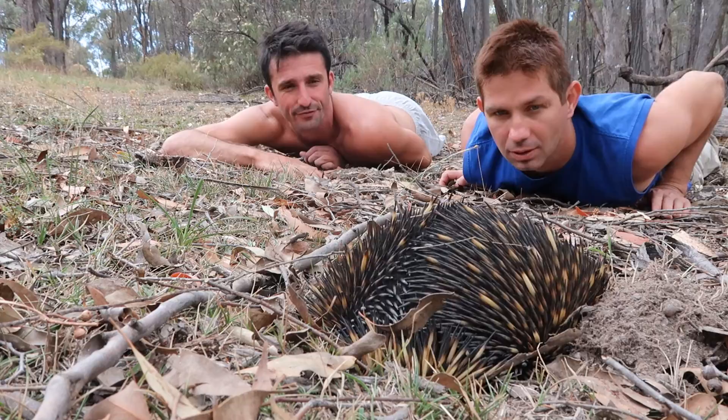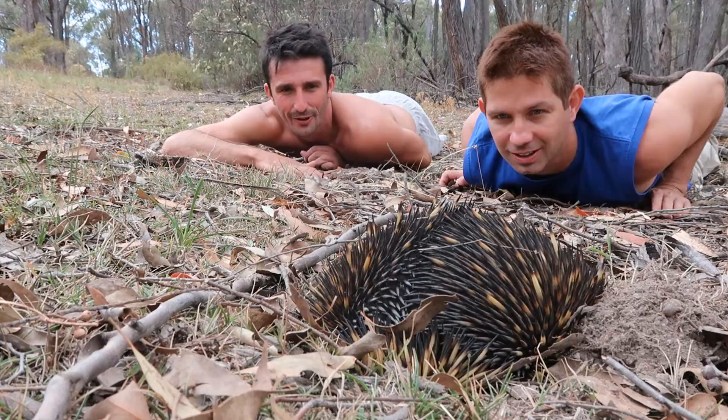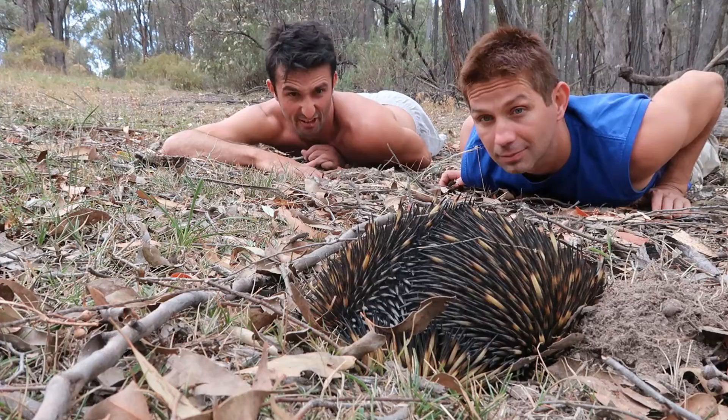He looks like he's trying to see if it's okay to make a run for it. Is he going to surface? Maybe he's hit a rock down there - he's like, can't go any further. Oh, here he comes, he might be coming out.